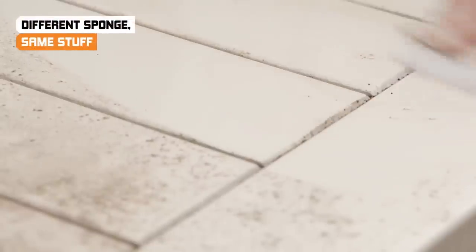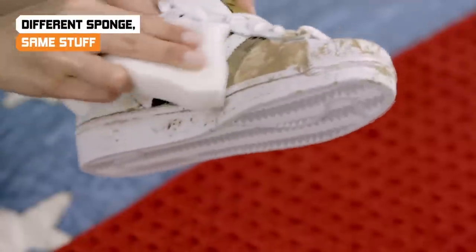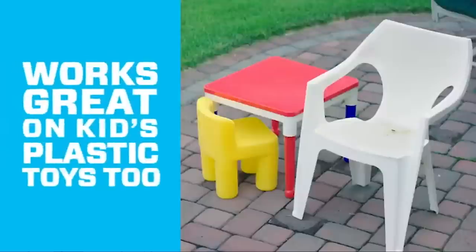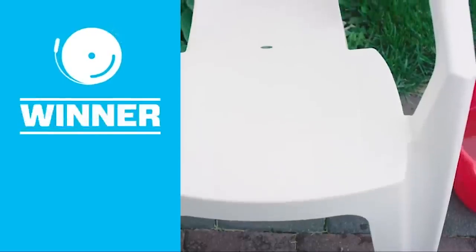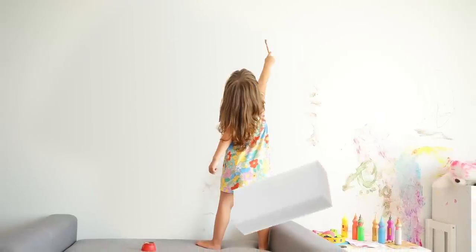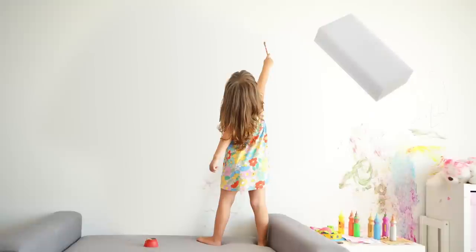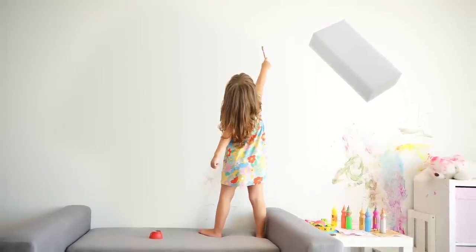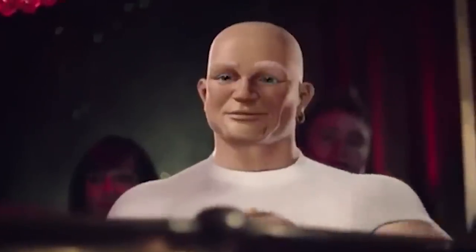So the only real problem with the world's most remarkable invention is the cost. Magic Erasers go for about a dollar each, which doesn't sound bad, until you discover that one eraser's total lifespan is just a matter of minutes. Magic Erasers tend to disintegrate as they're being applied to those stubborn stains, so when you're done, you have a spot-free wall and a pile of melamine crumbs on the carpet. So really, that dollar doesn't go very far.